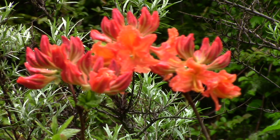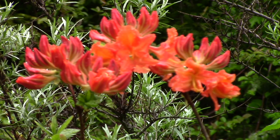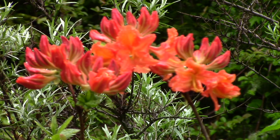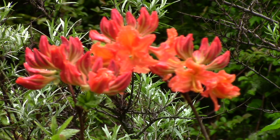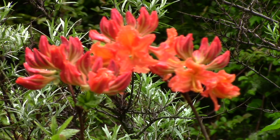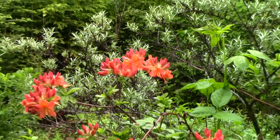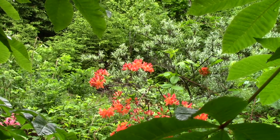This azalea is called Gibraltar and it is a bright orange. Several gardeners have said they wouldn't want it in their garden because it would clash with things, but clashing has never been an issue with me. It doesn't have much fragrance at all, but I wouldn't mind having a few more of them, so I will try propagating it.